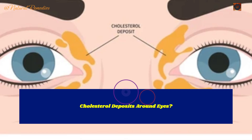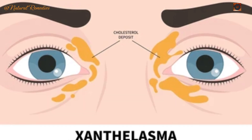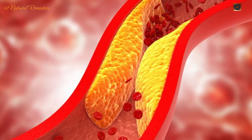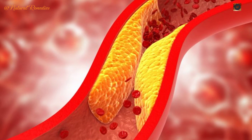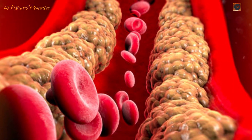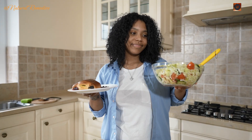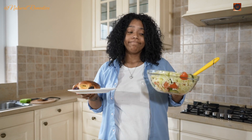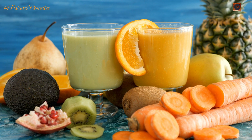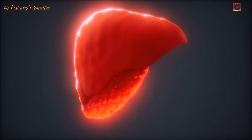Sign 12: White or yellow bumps around the eyes. Known as xanthelasma, these small cholesterol deposits around your eyelids occur when the liver struggles to process cholesterol efficiently. While they may seem harmless, they can indicate a deeper liver issue. Recognizing these signs is just the first step — many liver issues can be reversed or managed through simple lifestyle changes and natural remedies.